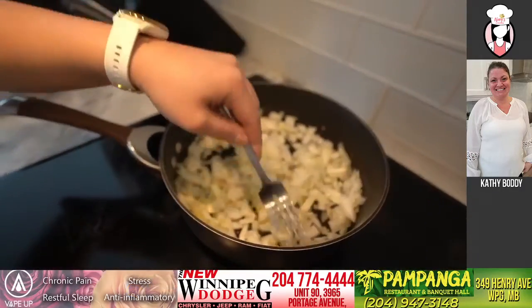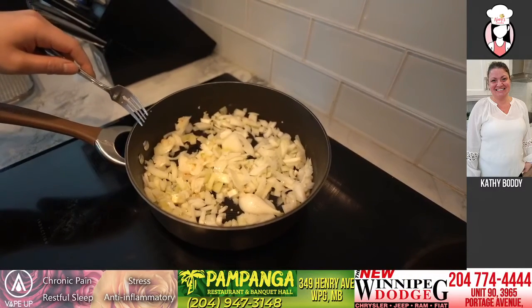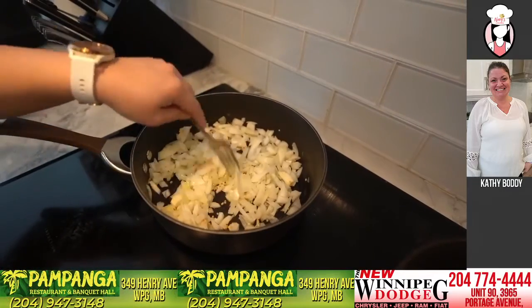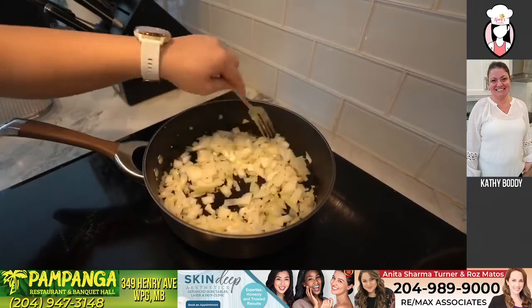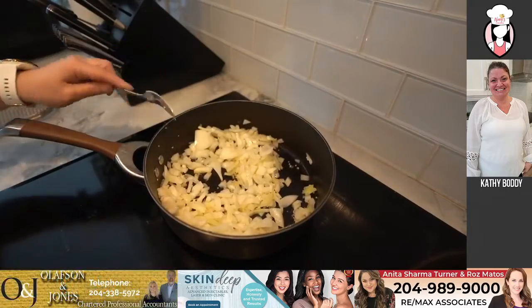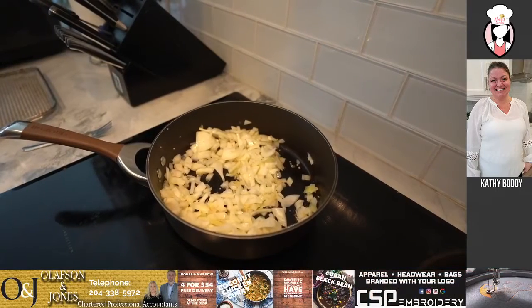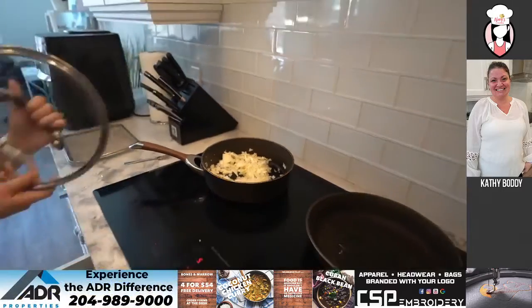So we're just going to sauté the onion until they're a little bit see-through, and then we'll just set that aside. I can already smell it — so fragrant. Do you have a lid for that? Yes. It might help a bit. Okay, so I'll put the lid here.